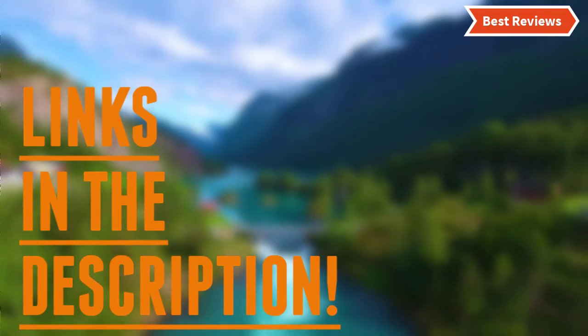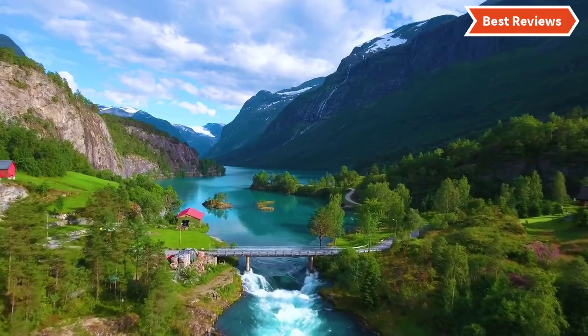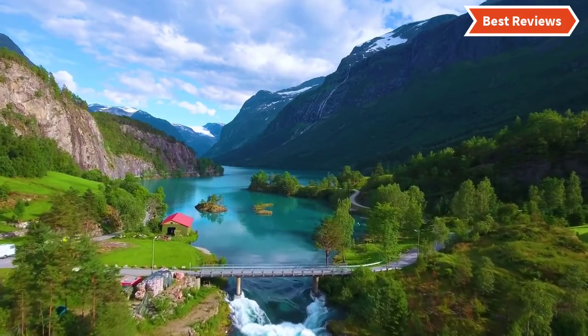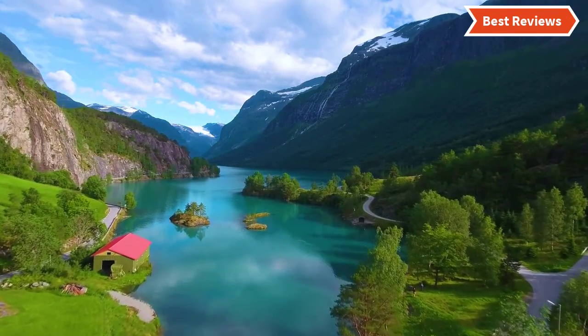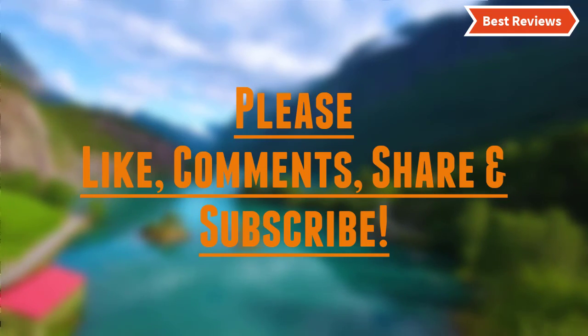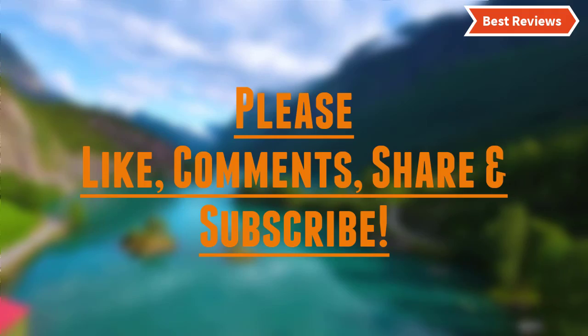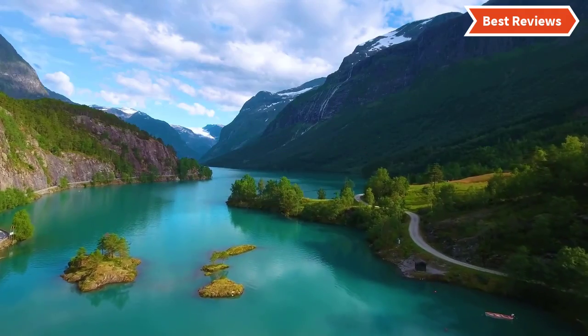Check the description for links to find out the price of the items included in this video. Hope you found this video helpful in finding the best keypad deadbolts. If you found this helpful, please give a like. Comment your valuable opinion and tell us which one is perfect for you. Subscribe to our channel to get the latest updates on different product reviews.